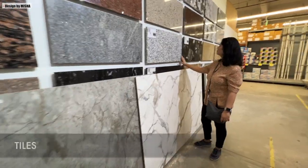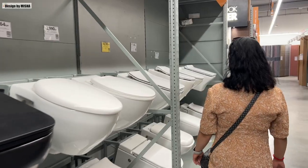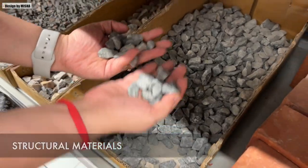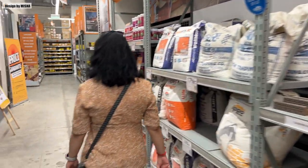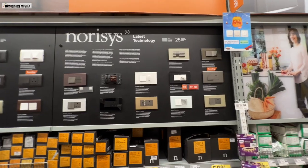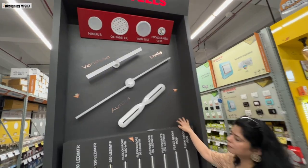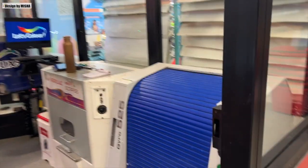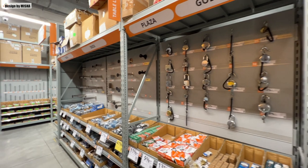Here you will find an extensive collection of tiles, laminate, sanitary ware and bathroom fittings, structural materials, electrical and lighting, paints and surface care, and wood materials including decorative panels — all of which cater to various design preferences and budgets.